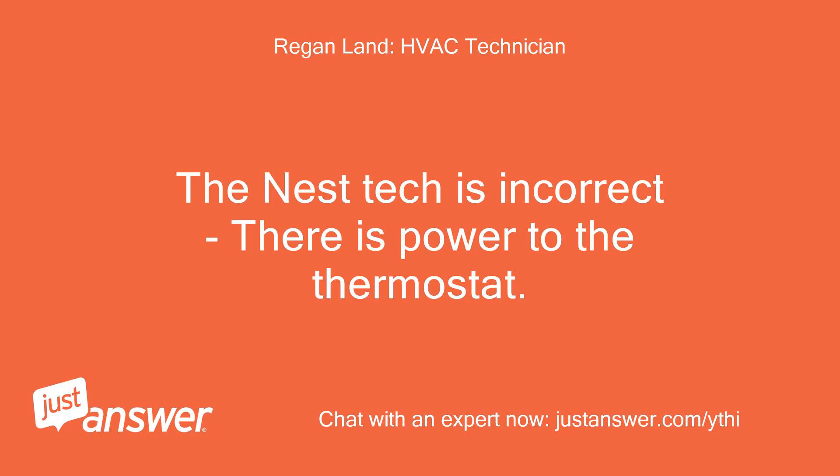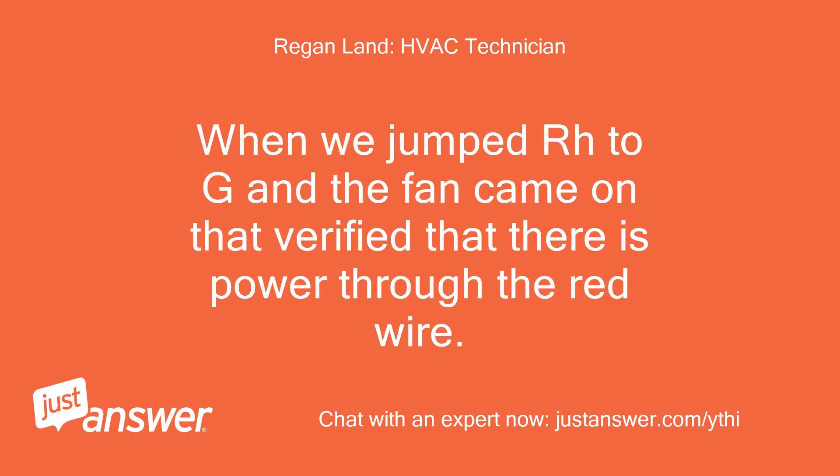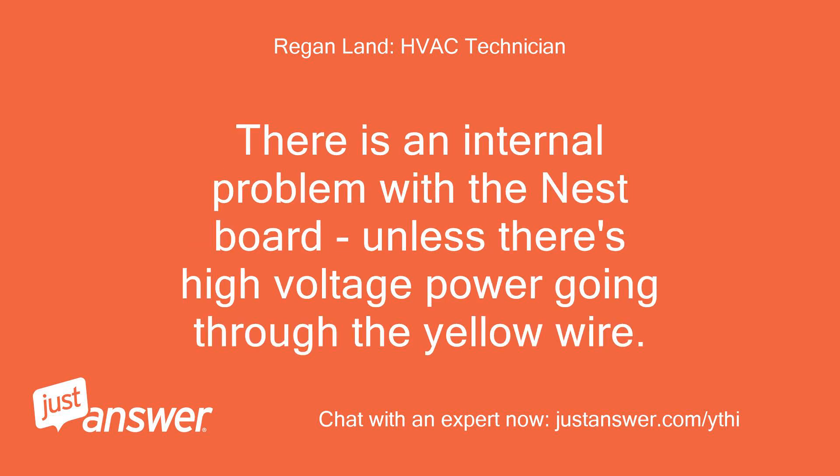The Nest tech is incorrect — there is power to the thermostat. Power comes through the red wire to RH. When we jumped RH to G and the fan came on, that verified power through the red wire. There is an internal problem with the Nest board, unless there's high voltage power going through the yellow wire. Do you have a voltmeter by chance?